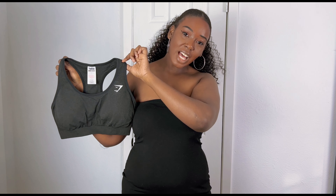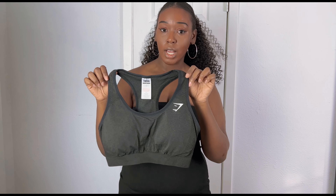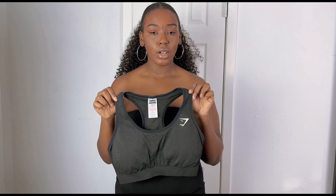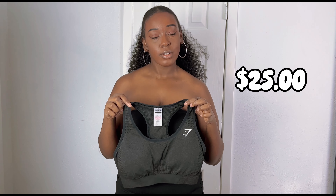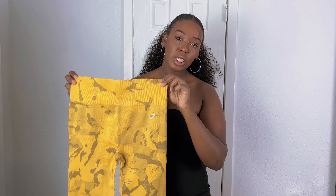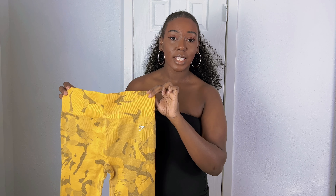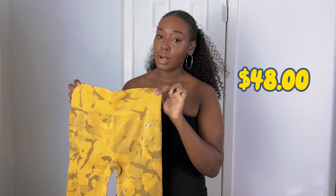So the first item I got is the Vido Seamless 2.0 bra. I got it in black marl. On sale, I got it for $25 — the original price is $35. And I also got the Adapt Seamless Camo Leggings in the color Savannah Yellow. These were on sale for $48, but the regular price is $60. I'm about to show you these two pieces on my body.